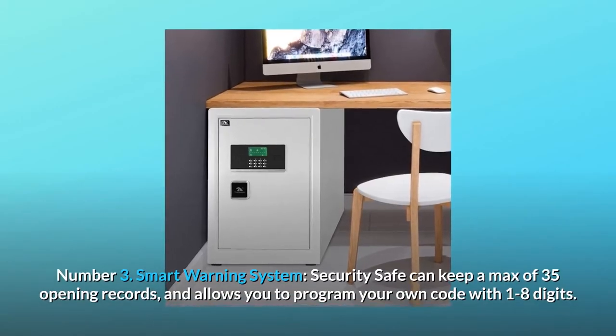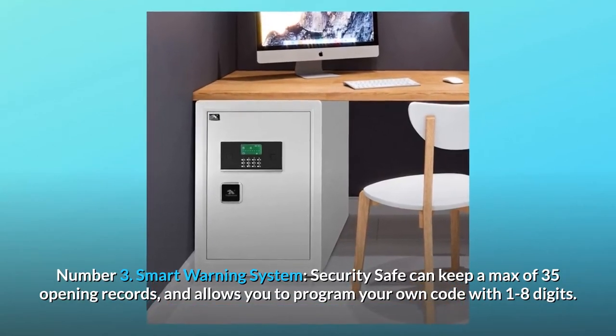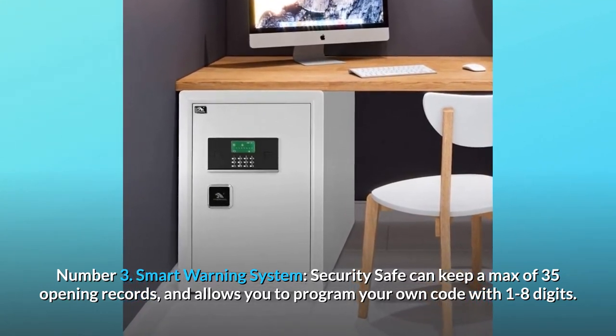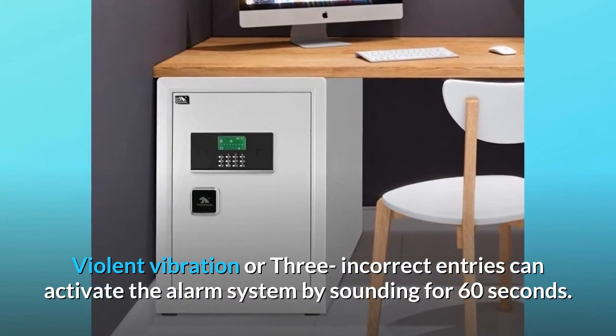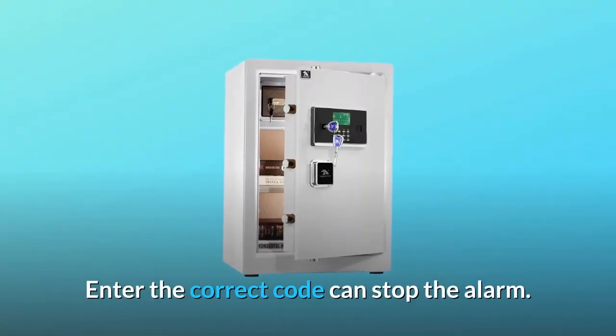Number 3: Smart Warning System. The security safe can keep a max of 35 opening records and allows you to program your own code with one to eight digits. Violent vibration or three incorrect entries will activate the alarm, sounding for 60 seconds. Entering the correct code will stop the alarm.